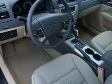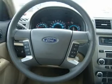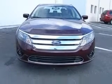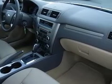This vehicle has a Bordeaux Reserve metallic exterior and includes the following options: four-wheel ABS brakes, eight-way power adjustable driver's seat, air conditioning, audio controls on steering wheel, CD player, center console.